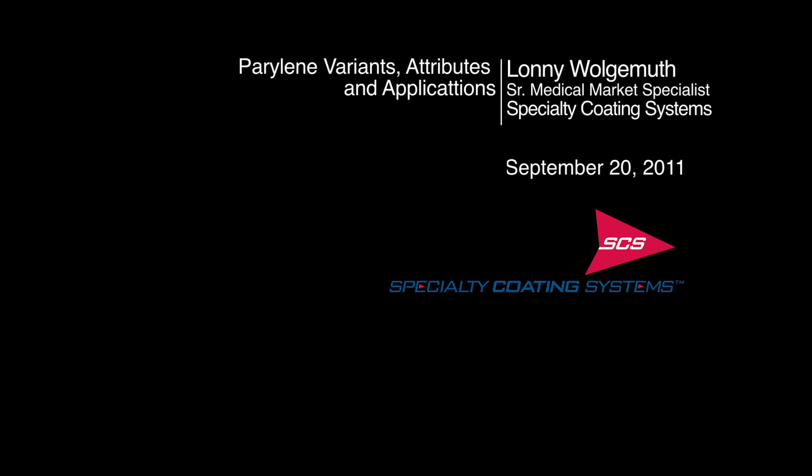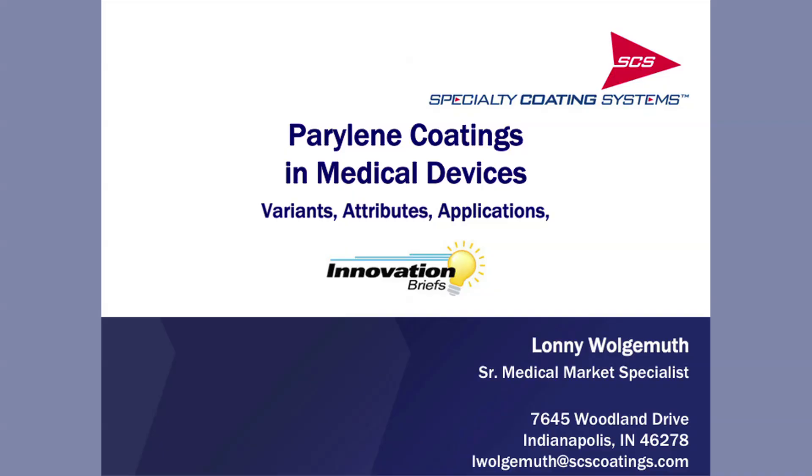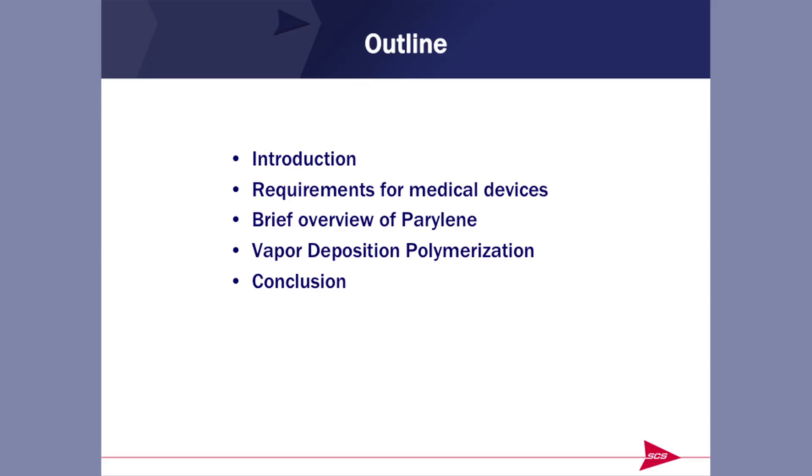Parylene Coatings. Have you ever heard of Parylene before? If you've heard of it, you are in the minority because Parylene is a very well-kept secret. We're going to have a brief introduction here. We'll talk about the requirements for medical devices, then a brief overview of Parylene itself. We'll talk about the vapor deposition process, and then we'll have a brief conclusion.